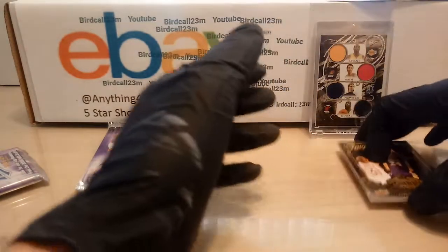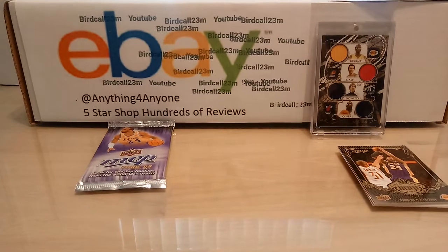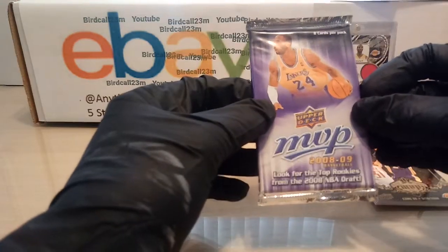I'm going to put a penny sleeve on that one — it'll look very nice. Next pack will be the same: a 2008-2009 Kobe Bryant Basketball MVP pack. Let's see what we get in this pack right here.